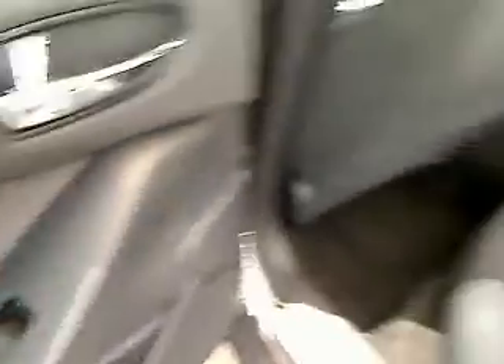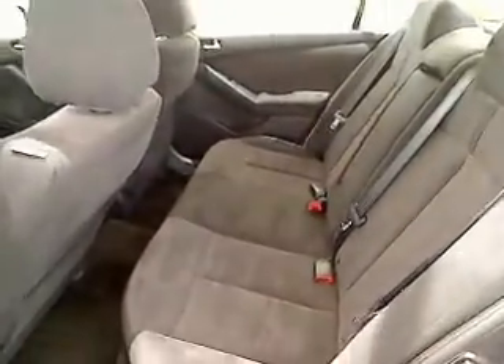Steering wheel audio controls, traction control, four-wheel ABS, power steering, adjustable steering wheel, four-wheel disc brakes, keyless start, keyless entry, cruise control, aluminum wheels.